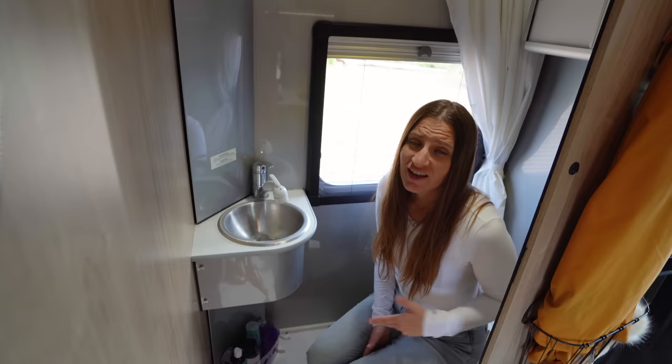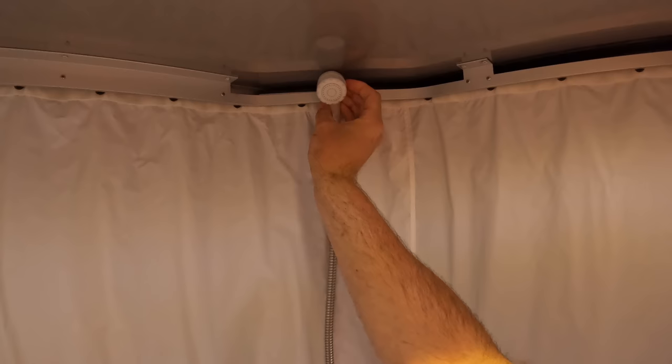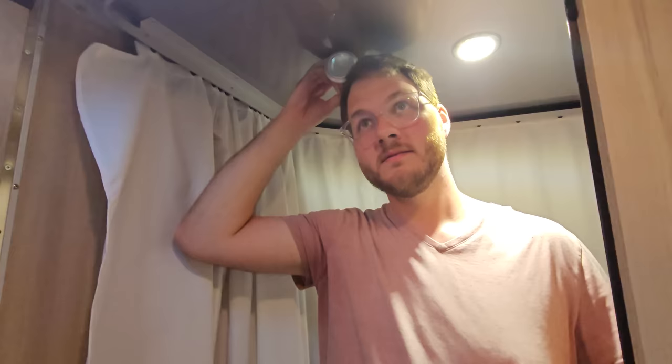In addition to the toilet and sink, this bathroom converts into a shower by simply wrapping the shower curtain around and using the sink faucet as a shower head. One thing to note is that the bathroom is a little bit shorter than the rest of the trailer because the shower pan is raised. I'm exactly six feet tall and my head comes within about a half inch of the ceiling, so if you're any taller you're going to be crouching.